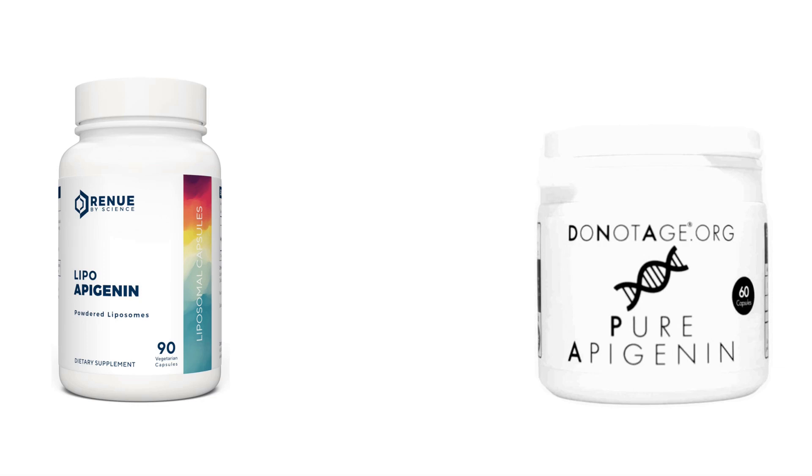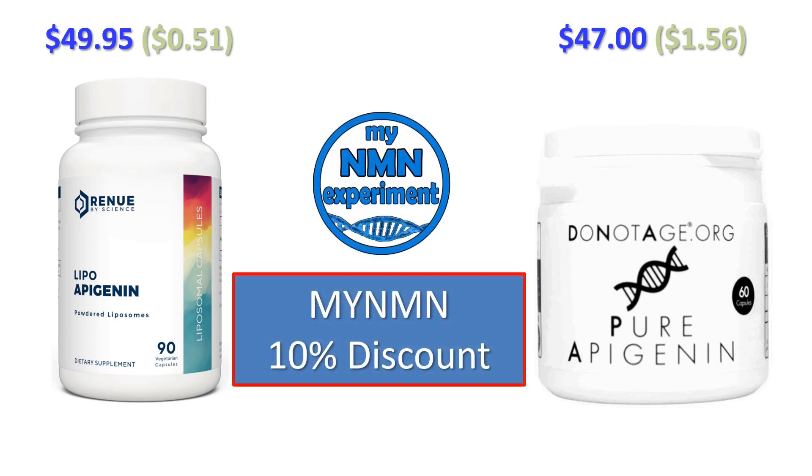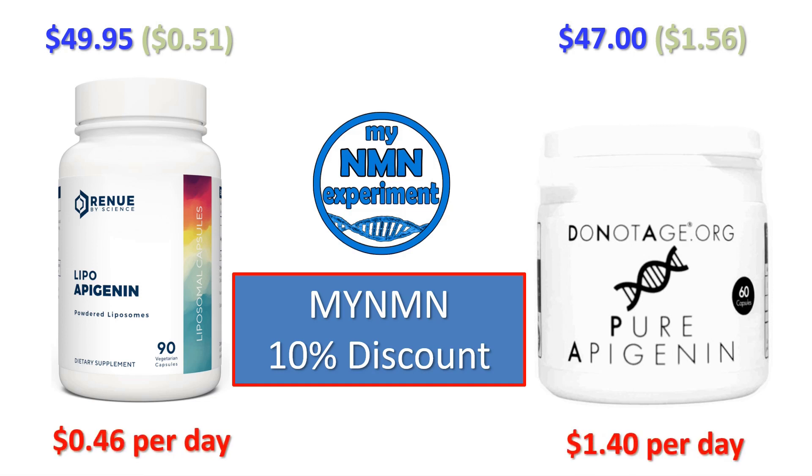Renew by Science will sell you 90 capsules for $49.95 — that's 51 cents per day. DoNotAge will sell you 60 capsules for $47. They recommend two a day, so that's $1.56 per day. With the 10% MyNMN discount code, Renew by Science goes down to $0.46 per day and DoNotAge to $1.40 a day. But why are DoNotAge so much more expensive? Their capsules each contain 250 milligrams of Apigenin, while Renew by Science only contain 35 milligrams.